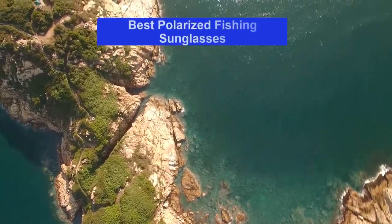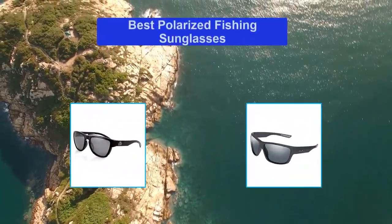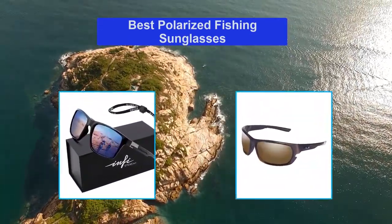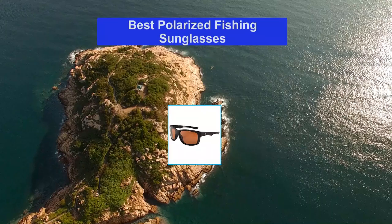Hello guys, welcome back to SmartReviewLab. Today I am going to talk in this video about the best polarized fishing sunglasses that you should buy. Let's get started.